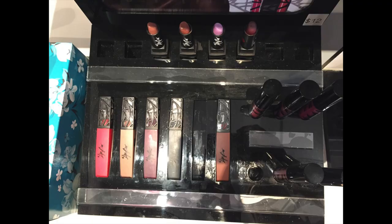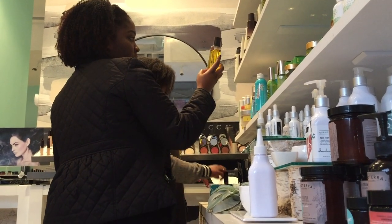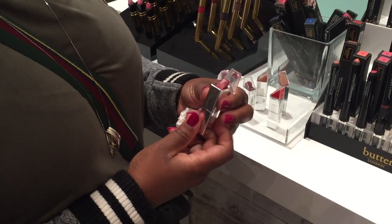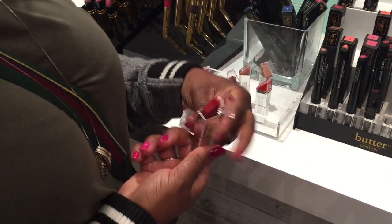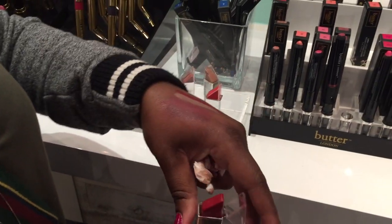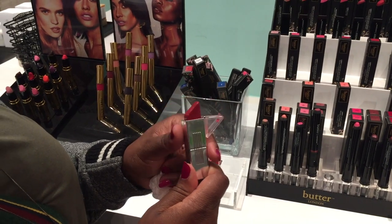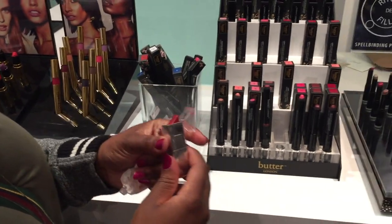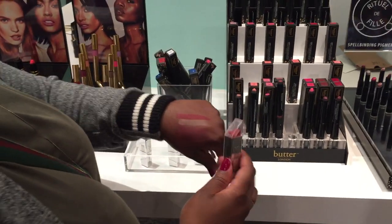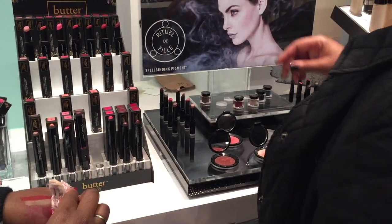Almost all of the brands have testers, so almost every single product you can actually test to see if you like the consistency, see if it's pigmented enough for you, or just to evaluate anything you look at when you're deciding if you like a product — whether it's texture, consistency, color, etc. So it's really fun to just stop by and check out a few things, and you'll inevitably leave after picking up just a few small treats for yourself.